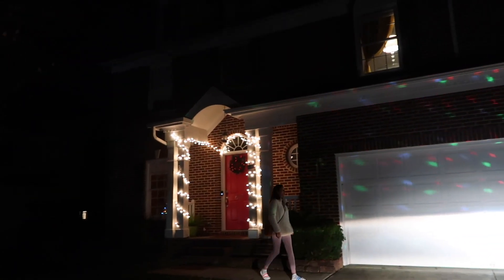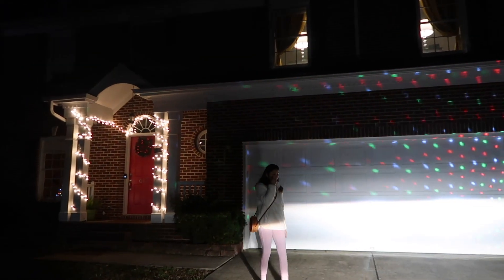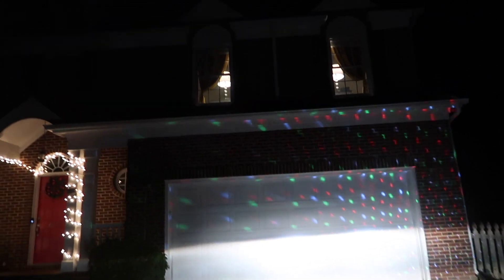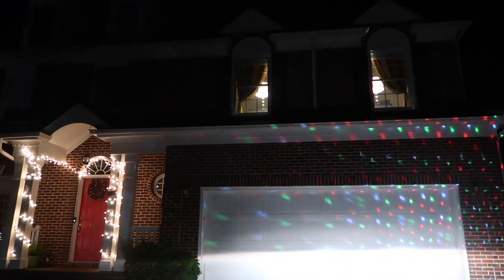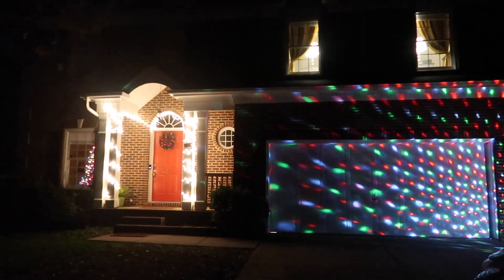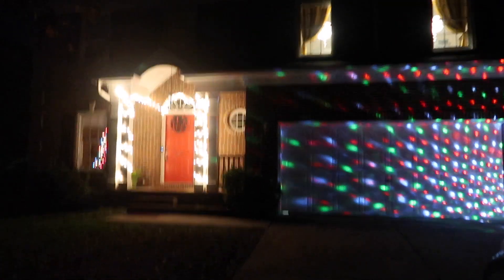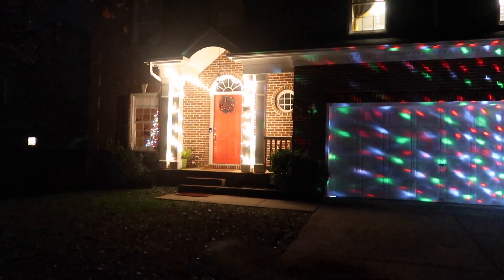We are home and Thane is turning on our lights because we forgot to do that when we left. There it is — this is our house, this is how our house looks, nice and pretty. That's our Christmas tree in that window. Yep, dinner is ready!